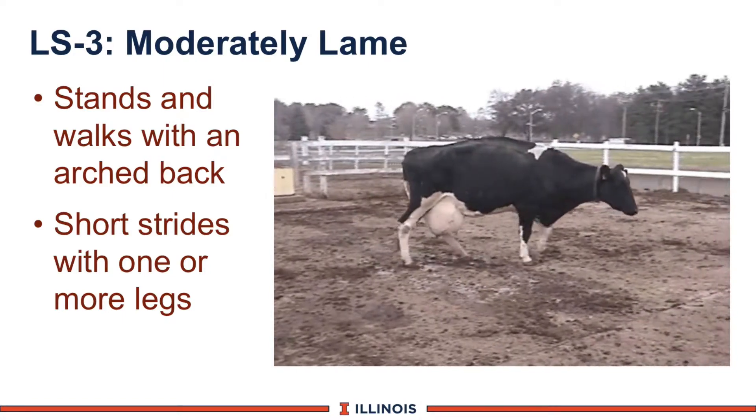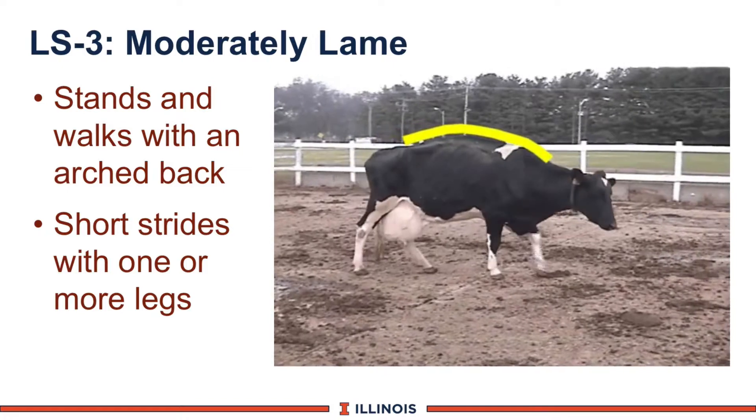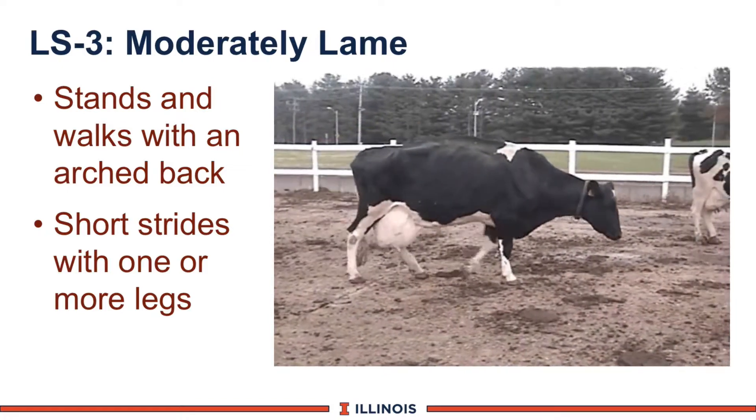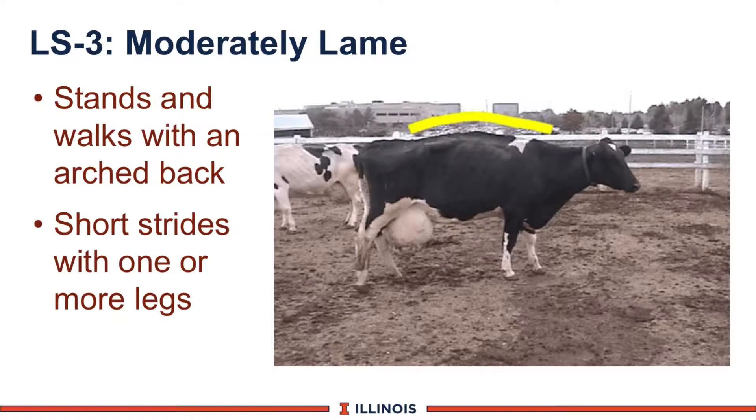Lameness score number 3 is very characteristic. Notice the arching to the back as she's walking. Notice the head is now bobbing. Slightly shorter steps as well. And when she stops walking, you will see she has that same characteristic arch to her back.